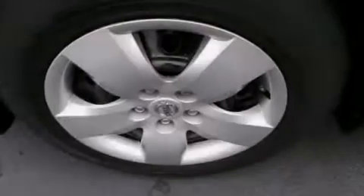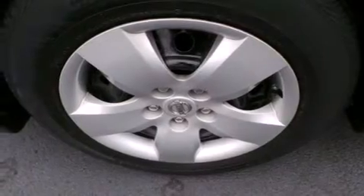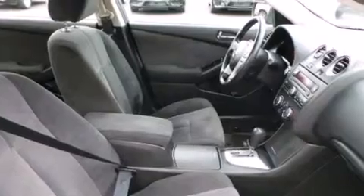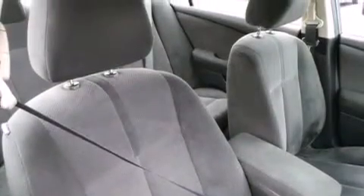All of the following features are included: keyless ignition, a multi-link rear suspension, external temperature display, a six-speaker audio system, side impact airbags.